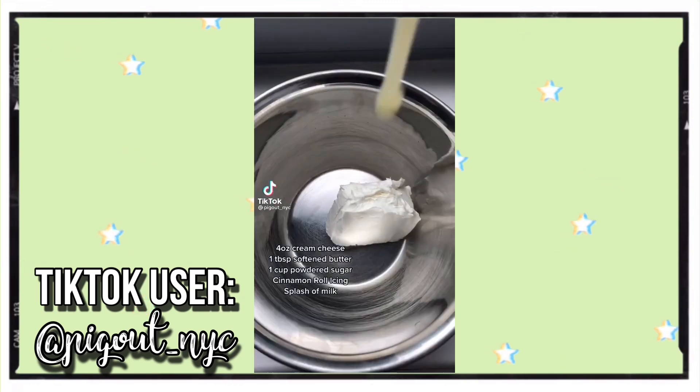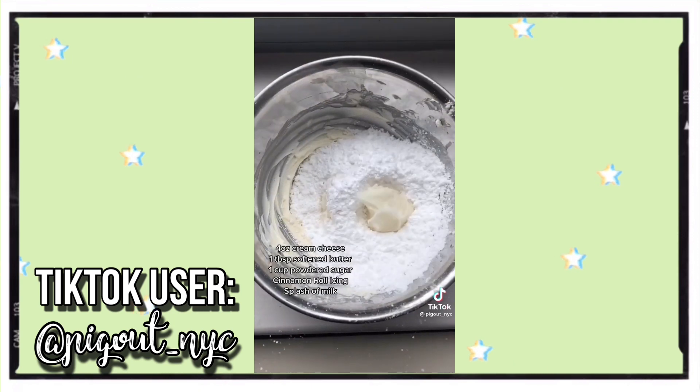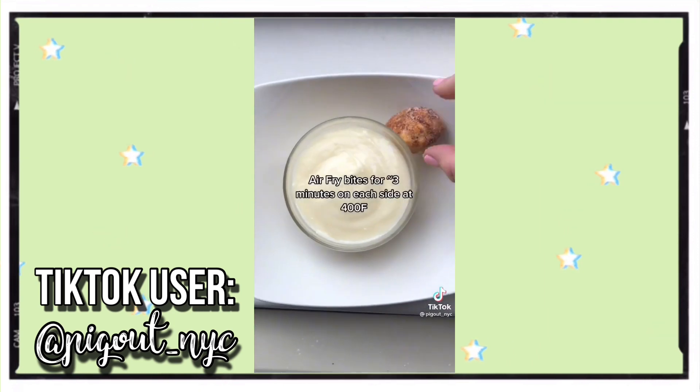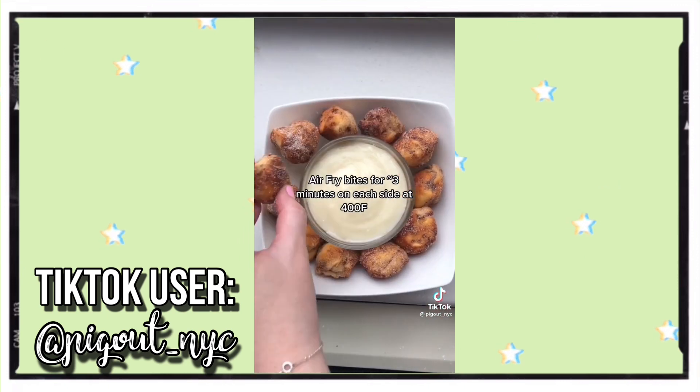This TikTok video was posted by the user @pigout_nyc. The video currently has 1.5 million views and 174k likes. This recipe could be used for breakfast, dessert, or just as a snack, so it's very versatile.